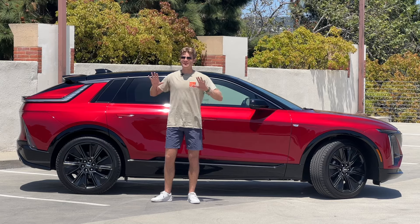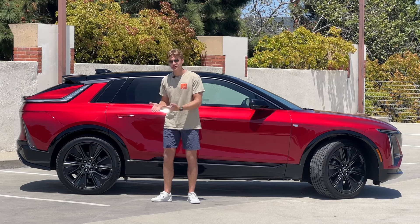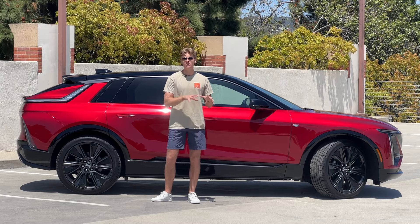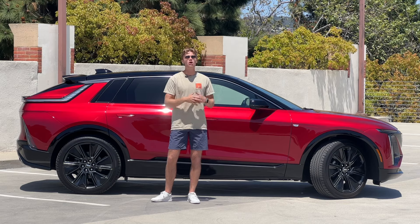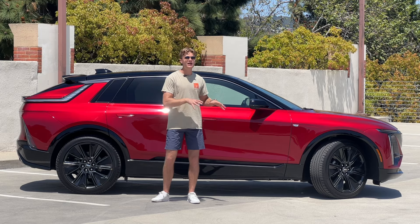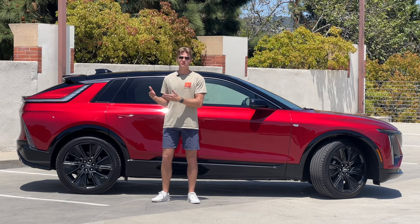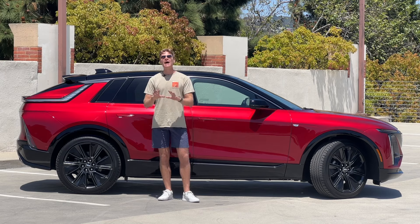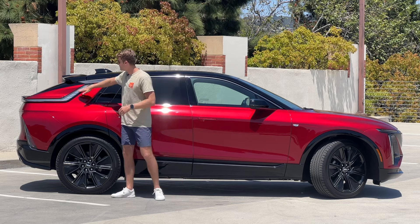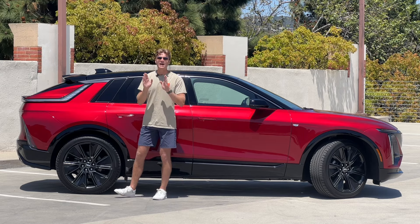Cadillac really went the extra mile to make this feel like a luxury car and not just a leather-clad, wood-trimmed car from General Motors, because this does share a general platform and architecture with the Chevy Blazer EV, the Honda Prologue, and the Acura ZDX. But Cadillac really made sure that this Lyriq feels like a luxury car, and it starts with how it looks. I think this is an absolutely beautiful car, very art deco in its styling.